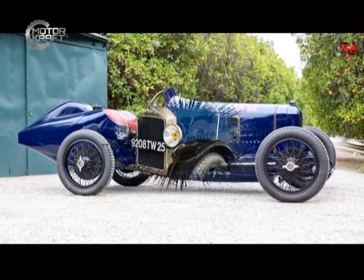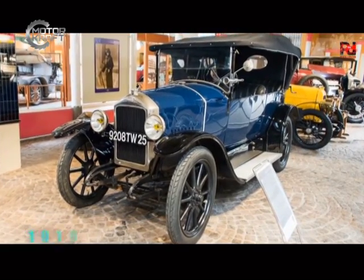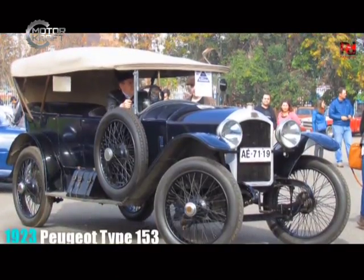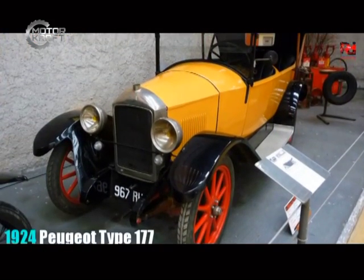During the First World War, Peugeot turned largely to arms production, becoming a major manufacturer of arms and military vehicles — from armored cars and bicycles to shells. In 1946, the company restarted car production with the 202, delivering 14,000 copies.